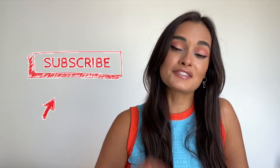Thank you so much for watching this video and for sending me your questions. I really appreciate that. Stay tuned for the next videos, and don't forget to subscribe and share with a friend. Bye!